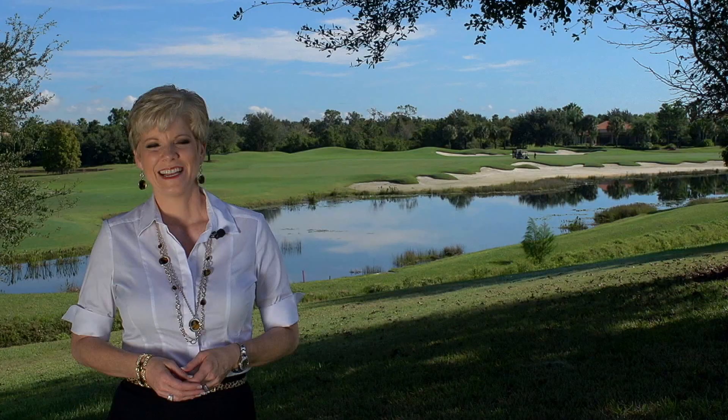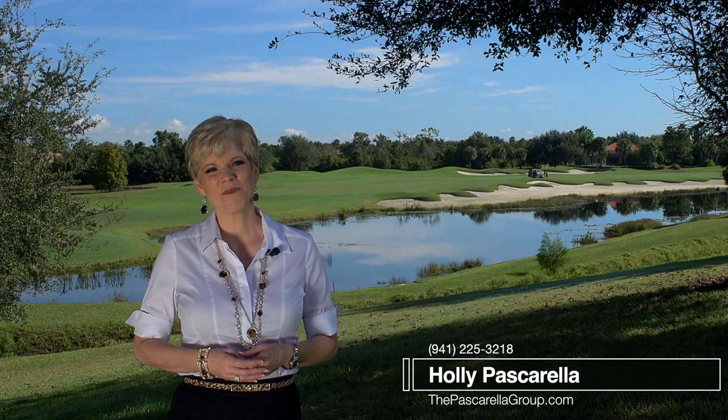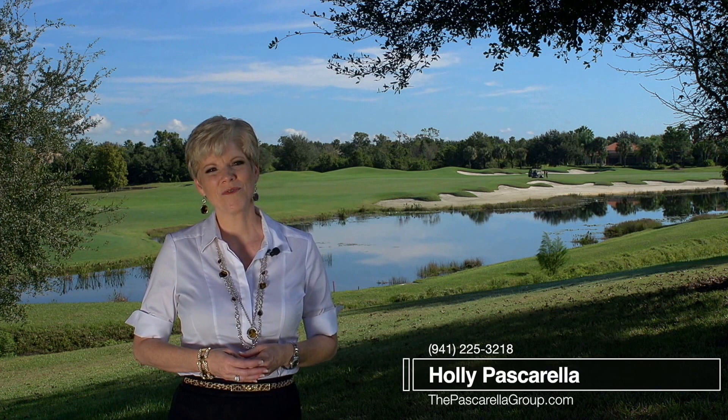As a native of the area and a resident of Lakewood Ranch, I truly love the lifestyle amenities that this area has to offer its residents. It is truly a place where you can live, work, and play. For more information on existing homes or new construction, please contact me today at 941-225-3218 or my website, thepasquarellagroup.com.